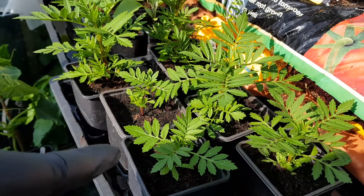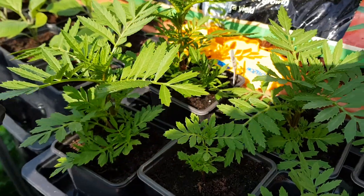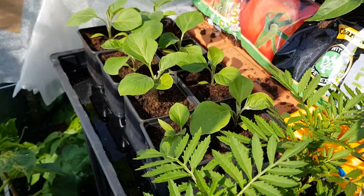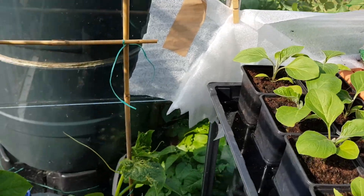Got a few marigolds left in there - six. I'm really chuffed with these, so they're not going anywhere near outside yet because the slugs decimate them. Aubergine - eight aubergine plants. They're doing alright, they're doing well.